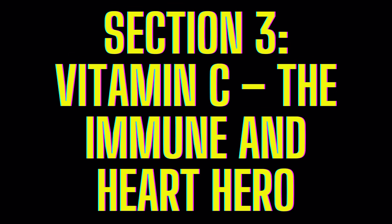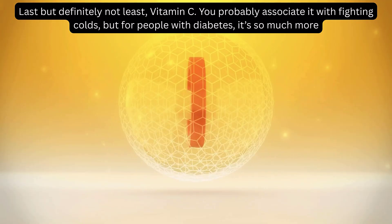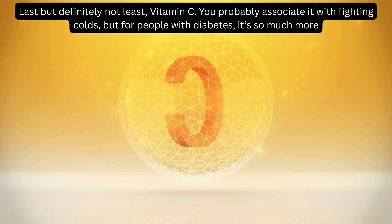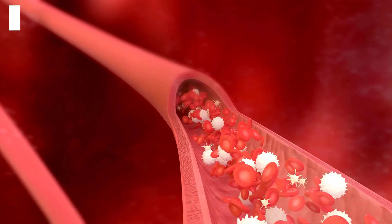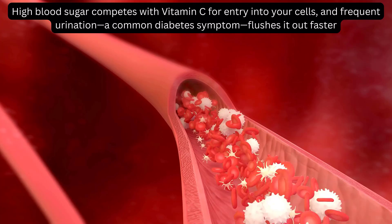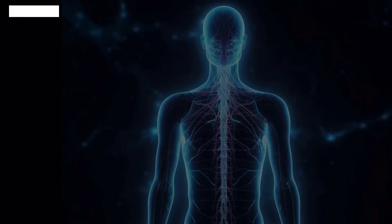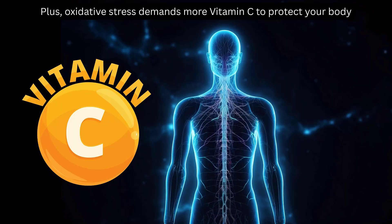Vitamin C: The Immune and Heart Hero. You probably associate it with fighting colds, but for people with diabetes, it's so much more. High blood sugar competes with vitamin C for entry into your cells, and frequent urination — a common diabetes symptom — flushes it out faster. Plus, oxidative stress demands more vitamin C to protect your body.